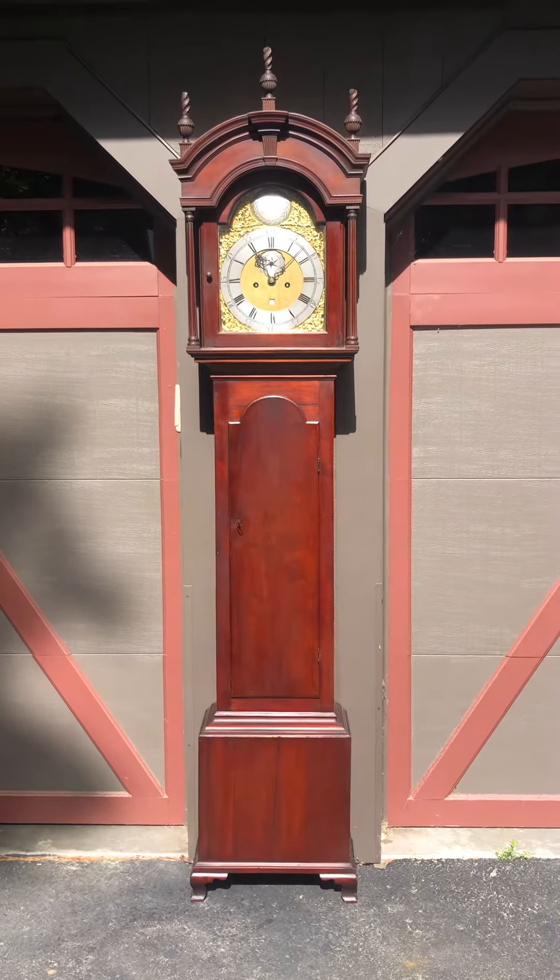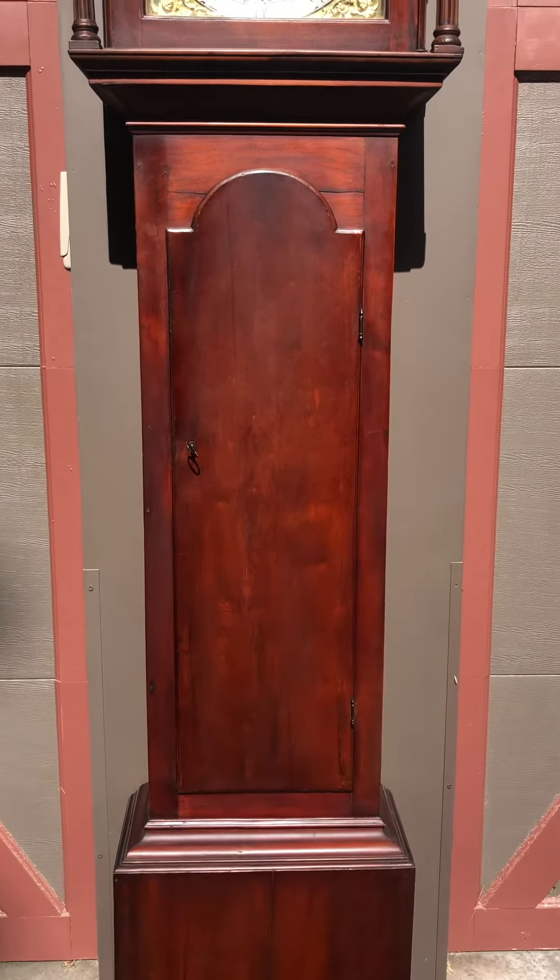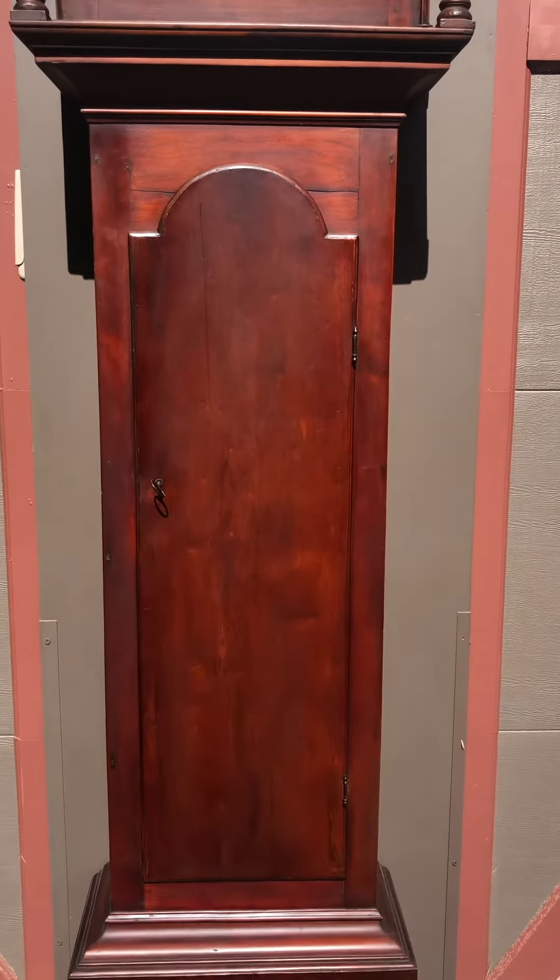There's a nice cherry base panel and a long tombstone-shaped door that fills the waist, and just a fantastic bonnet with architectural moldings.